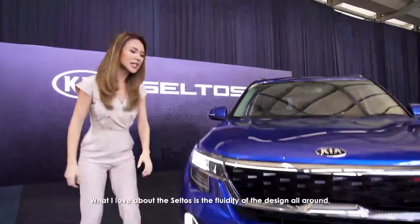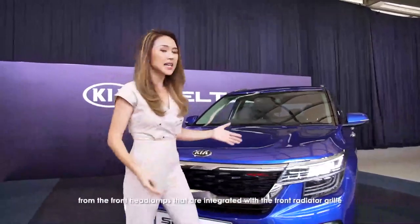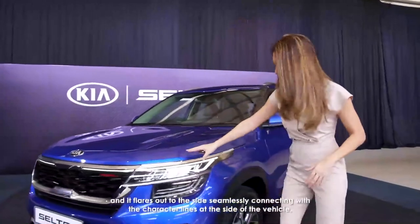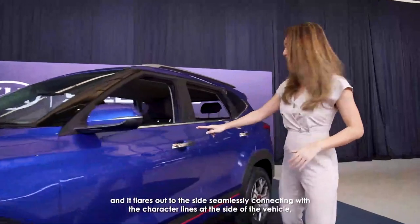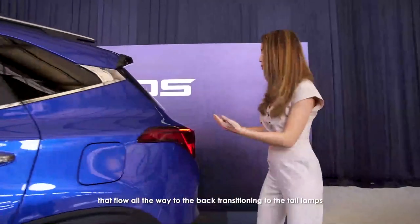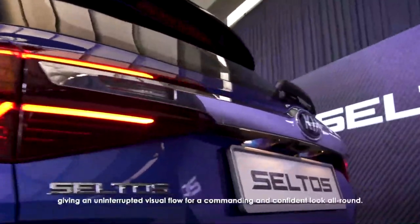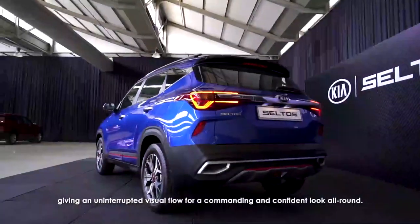What I love about the Seltos is the fluidity of the design all round. From the front, the headlamps are integrated with the front radiator grille and flare out to the side, seamlessly connecting with the character lines at the side of the vehicle that flow all the way to the back, transitioning to the tail lamps that are further connected by a bold chrome bar, giving an uninterrupted visual flow for a commanding and confident look all round.